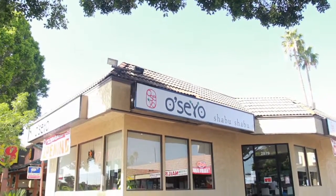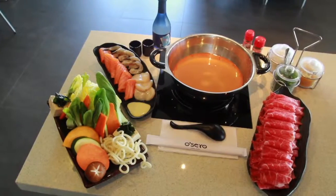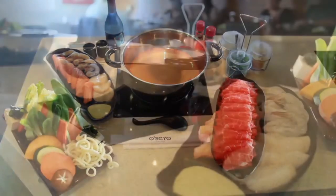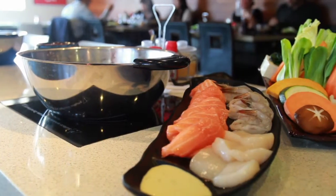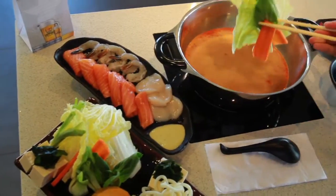Welcome to Oseo Shabu Shabu. Our restaurant is a Japanese fondue style restaurant, which means you get a hot pot where you cook your own meat, meat products, chicken products, seafood, vegetables, and pork in our own broth.